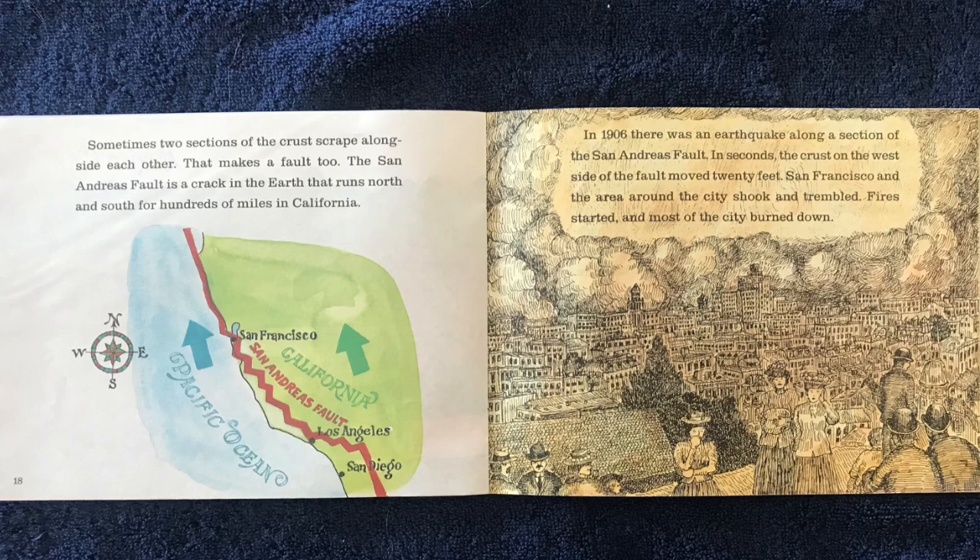In 1906, there was an earthquake along a section of the San Andreas Fault. In seconds, the crust on the west side of the fault moved 20 feet. San Francisco and the area around the city shook and trembled. Fire started, and most of the city burned down.